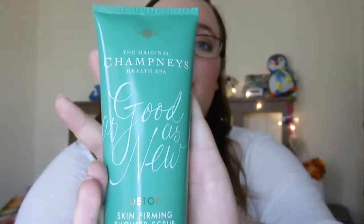First up, the item I'm going to show you is the Original Champanese Health Spa Detox Skin Firming Shower Scrub. This is absolutely fab. I love how big this bottle is — I got it in a set from a Boots haul I did a while back. It's really, really nice. It smells like a spa — very much like an old school aftershave from the 90s, very nostalgic. It's got a definite spa scent and little exfoliating bits in it as well. Really nice to use and it feels absolutely fab.